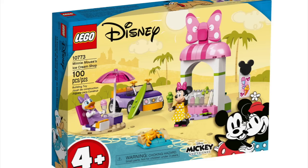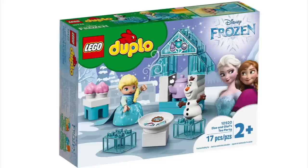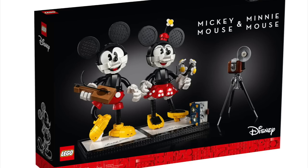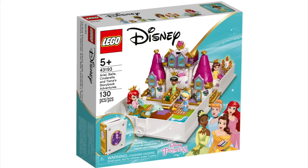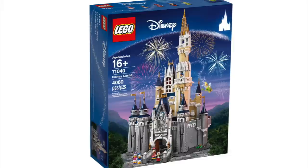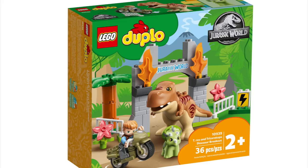Then we've got Disney: the Mickey Mouse Propeller Plane, Minnie Mouse's Ice Cream Shop, Mickey Mouse and Minnie Mouse's Space Rocket, Mickey Mouse and Donald Duck's Farm, Mickey and Friends Fire Truck and Station, Mickey, Minnie, and Goofy's Fairground Fun, Elsa and Olaf's Tea Party, Minnie's House and Cafe, Disney's Mickey Mouse, the Mickey Mouse Sketch, the Minnie Mouse Sketch, Elsa's Wagon Adventure, Elsa's Jewelry Box Creation, Mickey Mouse and Minnie Mouse Buildable Characters — probably the second biggest on this list — Cinderella's Royal Carriage, Belle and Rapunzel's Royal Stables, Ariel, Belle, Cinderella, and Tiana's Storybook Adventures, Antonio's Magical Door, Isabella's Magical Door, and the biggest one on the list: the Disney Castle 71040. This is the big one, so be watching for this one.